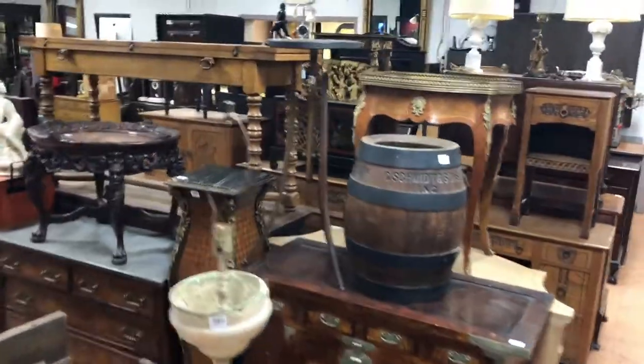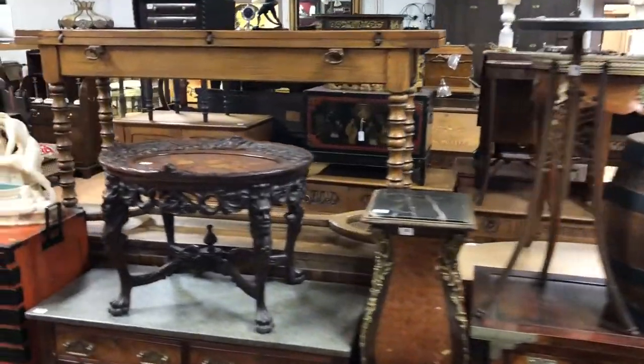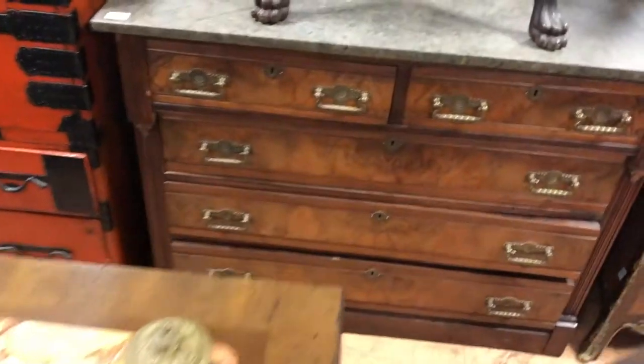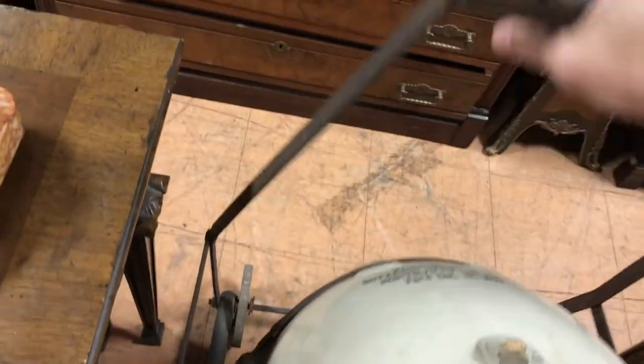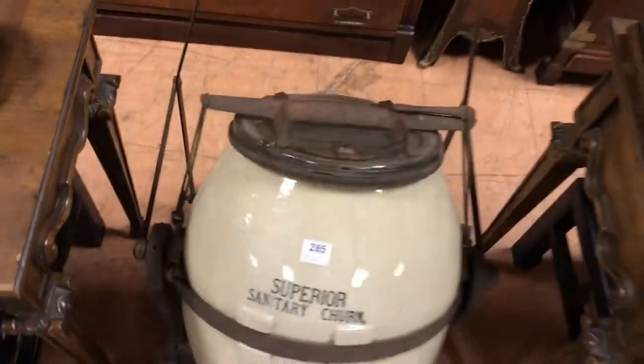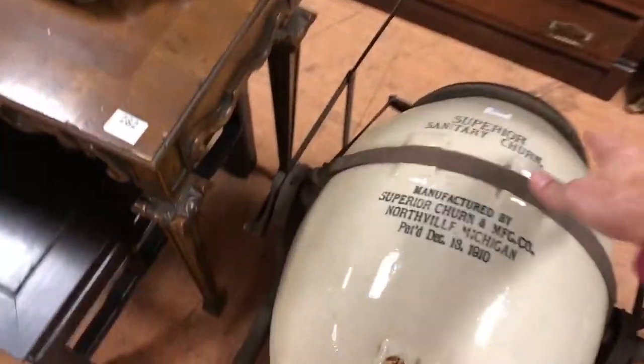As I walk past these items, look at the transitional style aesthetic movement metal table. There's a Marilyn Monroe book. And look at this amazing thing right here — it's a churn. This is a rare one. Very cool the way that works — a Superior Sanitary Churn. It's in pretty good shape. It does have a crack in it, but other than that, super nice.